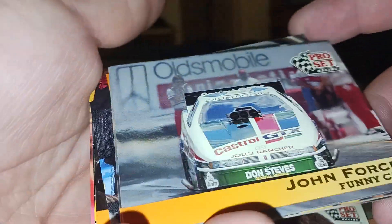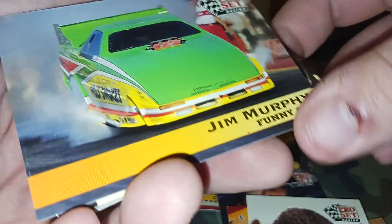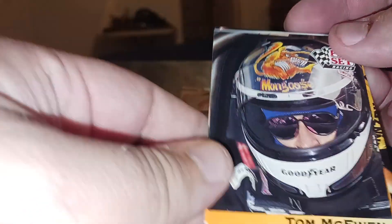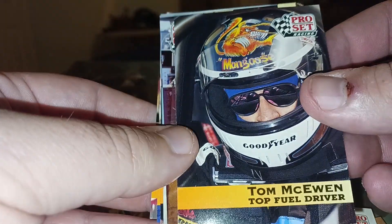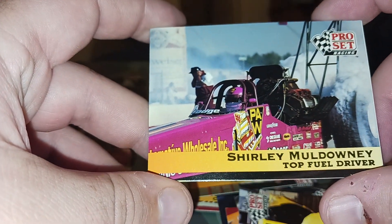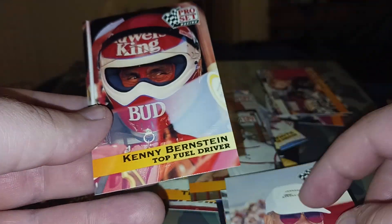Guys, if y'all know anything about these, let me know in the comment section down below. Let me know what y'all think they're worth because I honestly have no idea. That's a cool picture. And that's our last one.